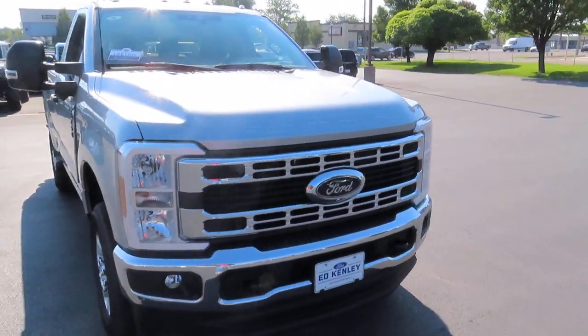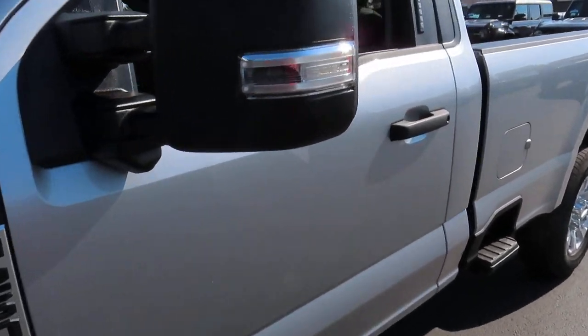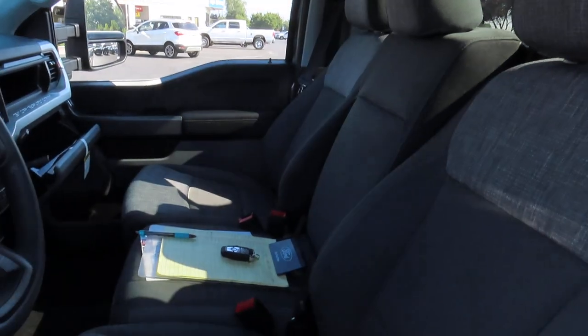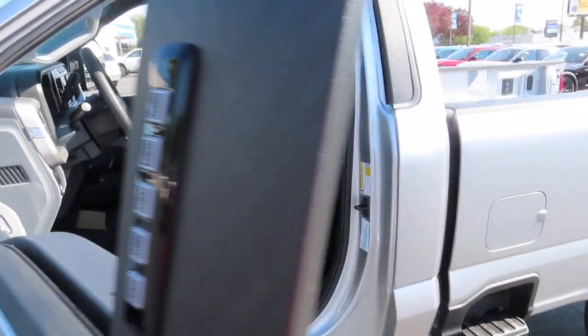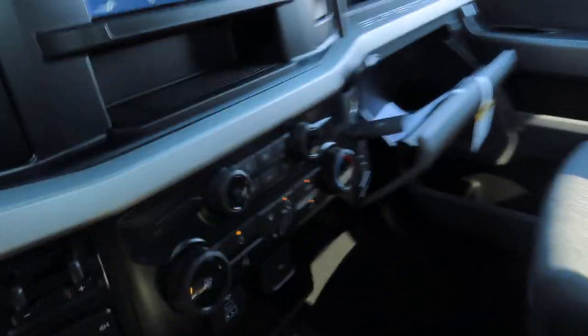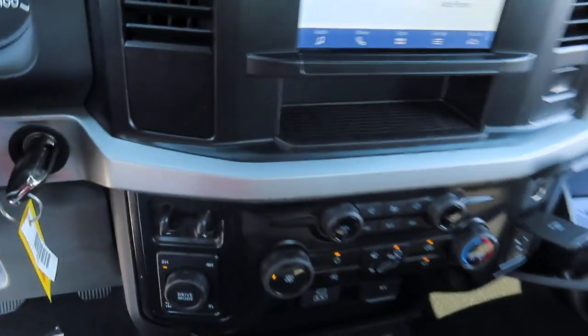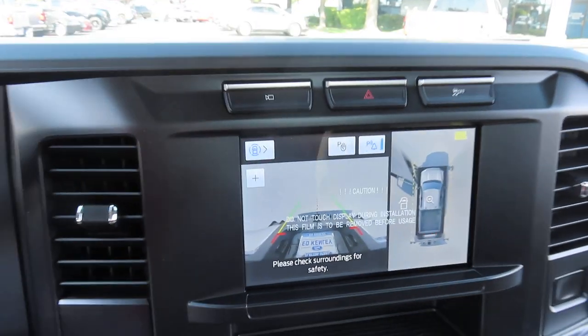Let's talk about the interior first. This truck does have three seats, and that middle seat can be folded over and used as a cup holder. The driver's seat is also powered and has lumbar support. This front screen has your backup camera with bird's eye view.